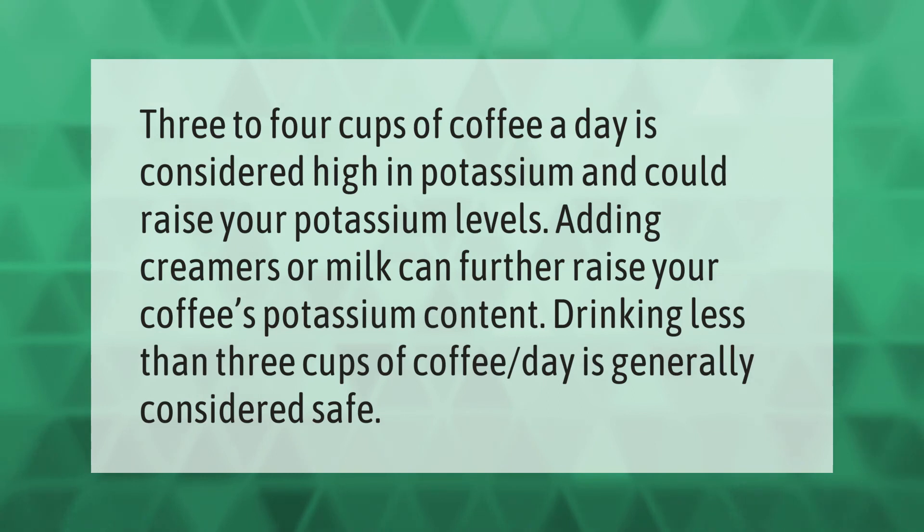Three to four cups of coffee a day is considered high in potassium and could raise your potassium levels. Adding creamers or milk can further raise your coffee's potassium content. Drinking less than three cups of coffee per day is generally considered safe.